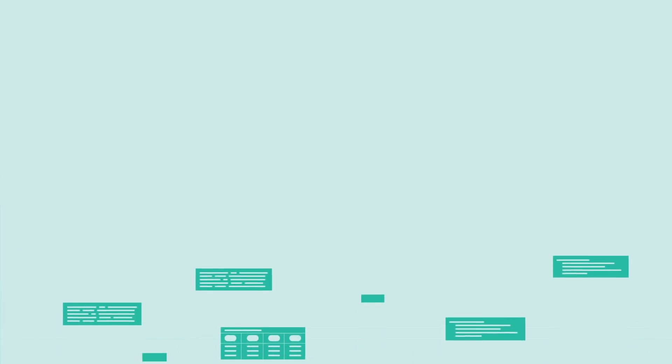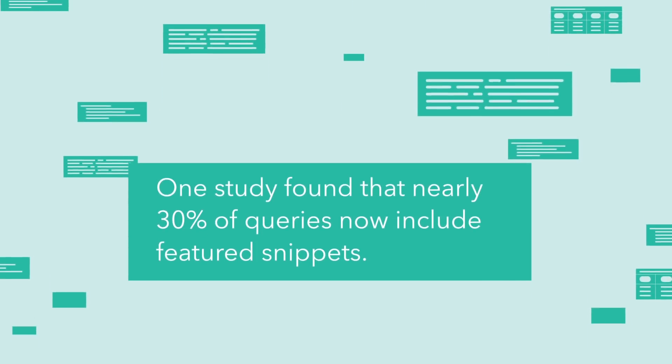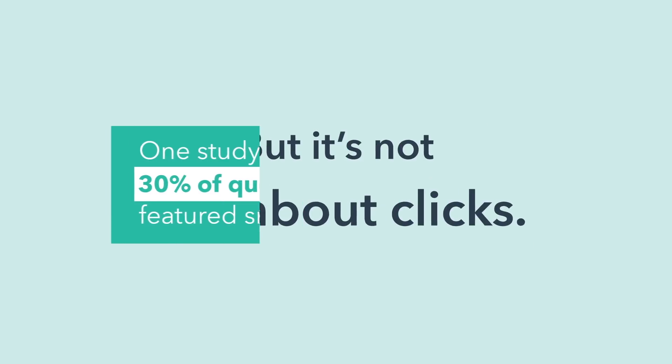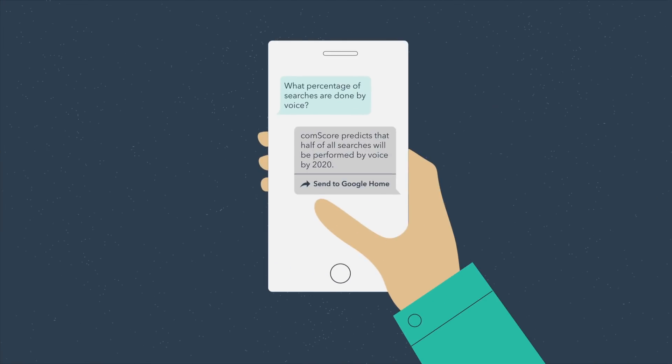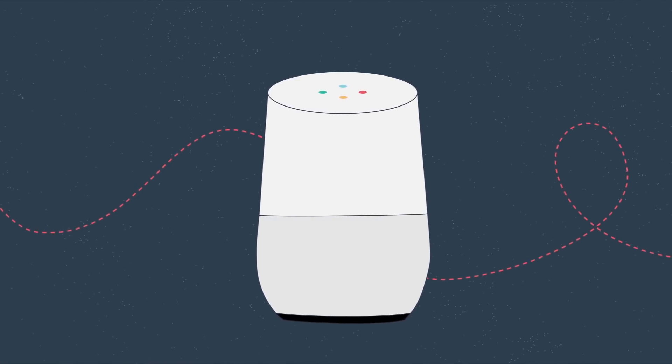It's becoming more and more important to optimize your content for these answer boxes. One study found that nearly 30% of queries now include featured snippets. These snippets also feed voice search responses, and ComScore predicts that half of all searches will be performed by voice by 2020.